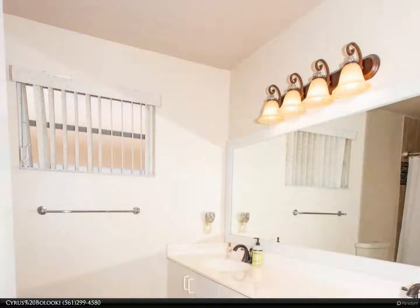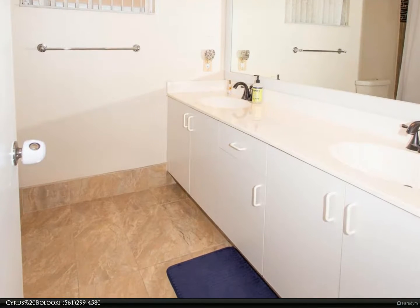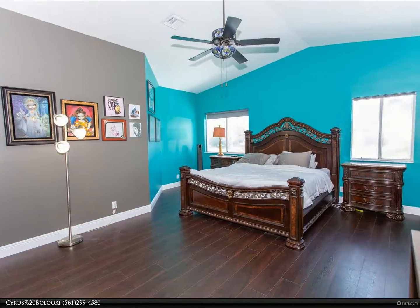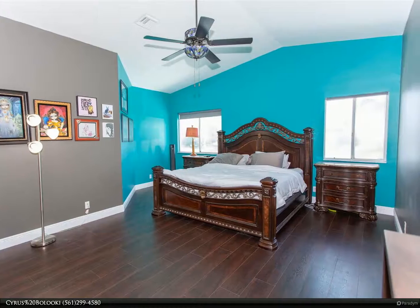Includes newer smart alarm system as well as Nest thermostats for both AC units. For more information, review the details below or contact Cyrus Bolooki at (561) 299-4580.